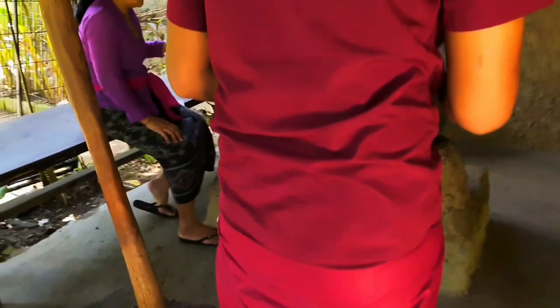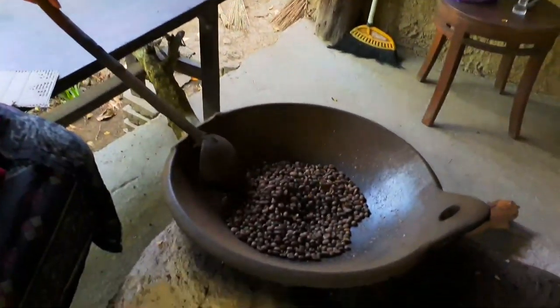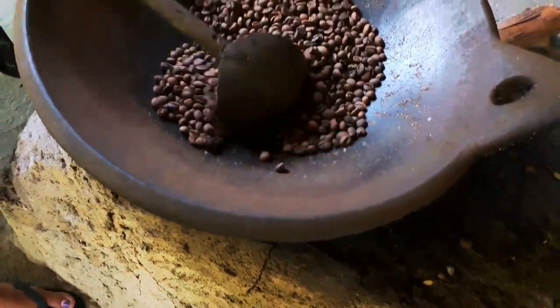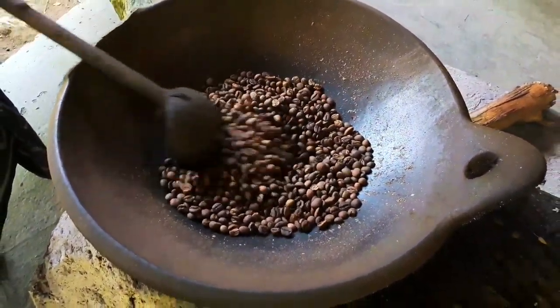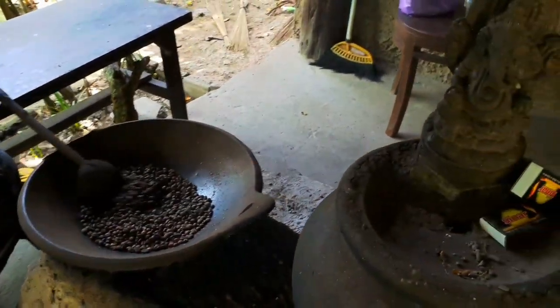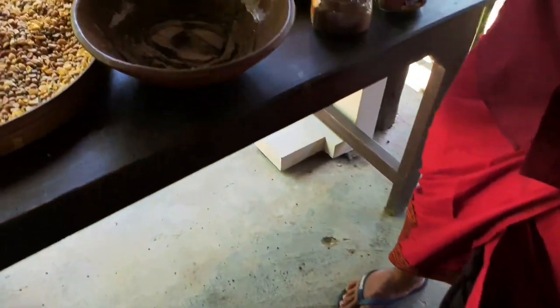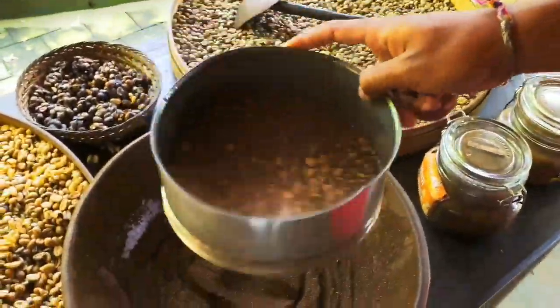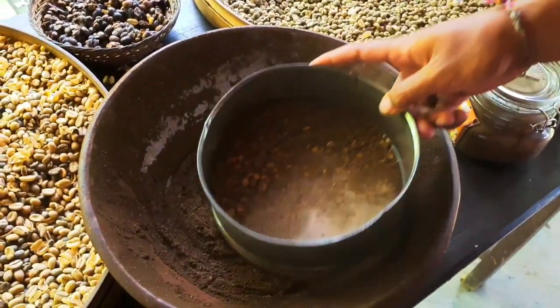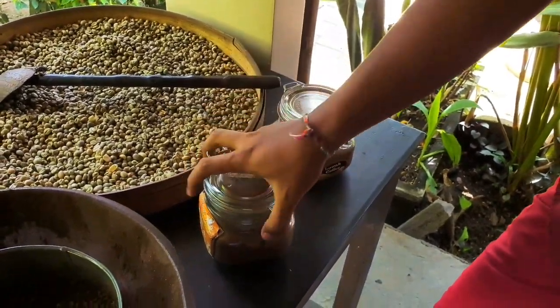And then we do the roasting process — maybe one hour for one kilogram. You can see the color turns black. Just burn with a small fire. After roasting for one hour, you bring it to the grinding process here to make powder. Okay, and then you get the coffee powder.